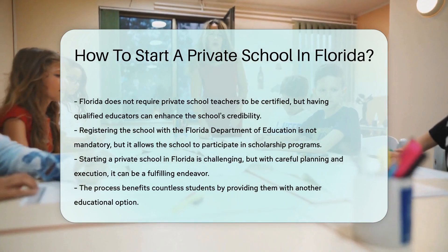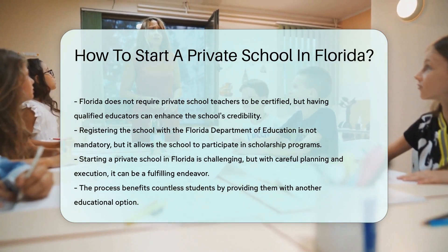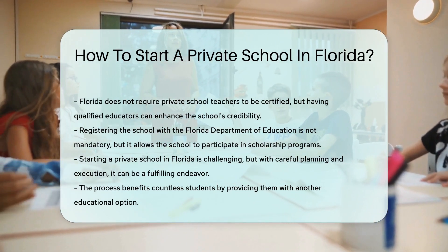Starting a private school in Florida is no small feat, but with careful planning and execution, it can be a fulfilling endeavor that benefits countless students.